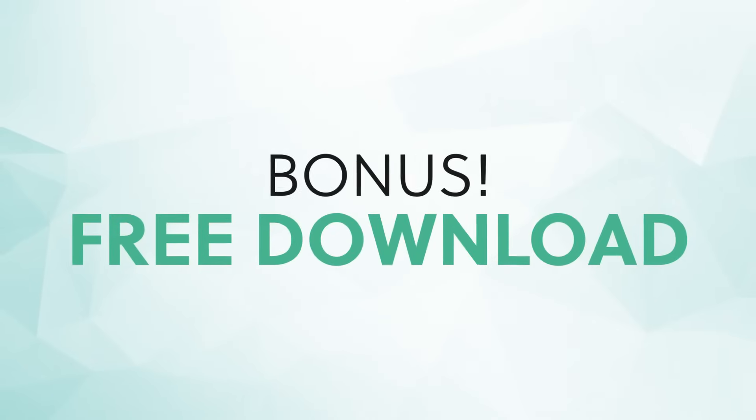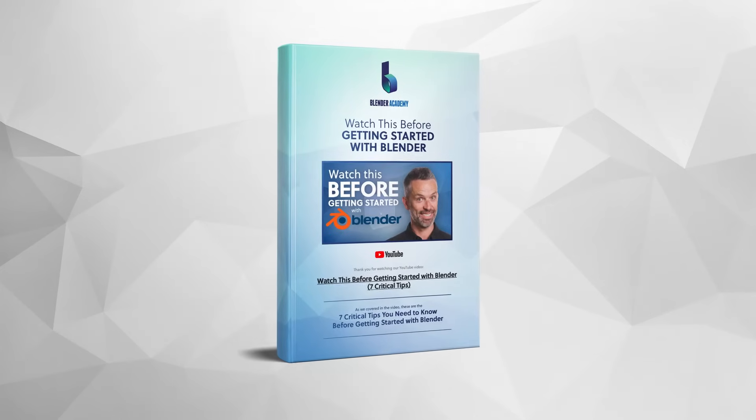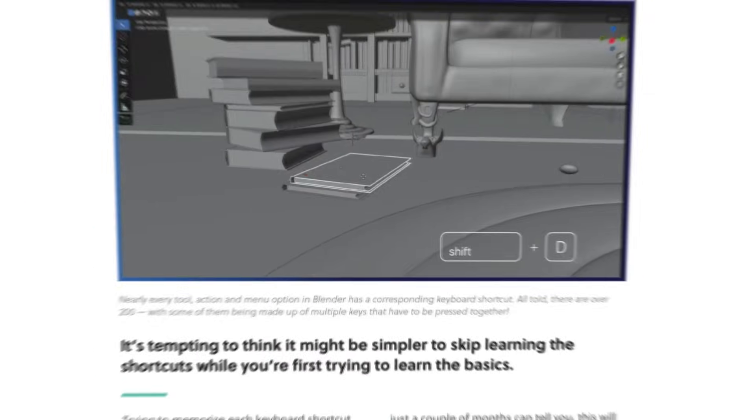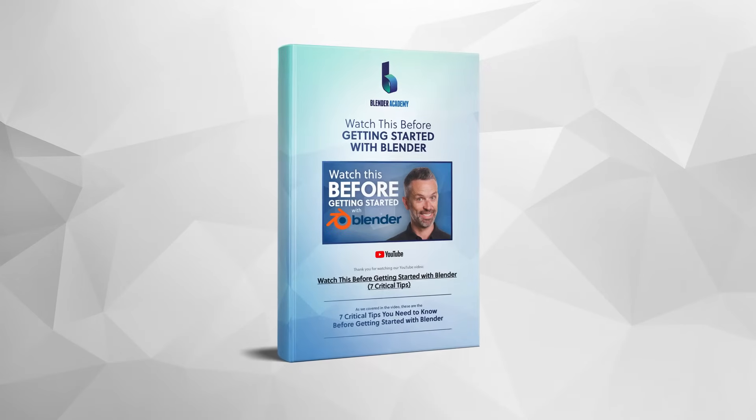I know this is a lot to keep in mind when you're just getting started. So I've actually gone ahead and put together a free set of notes that will make it easy for you to review everything we're covering today, including a cheat sheet of the most common keyboard shortcuts you'll want to know. I've added a link to download them in the description.